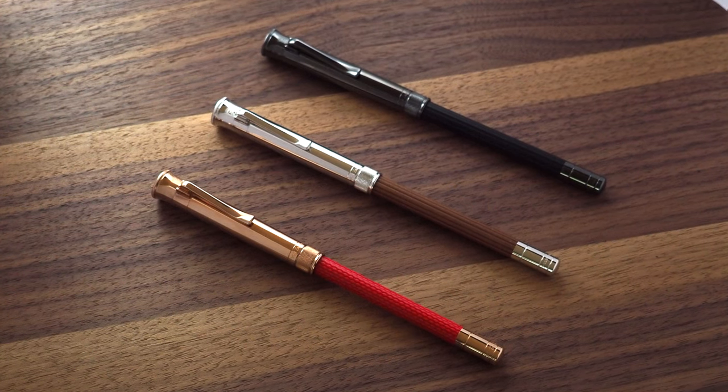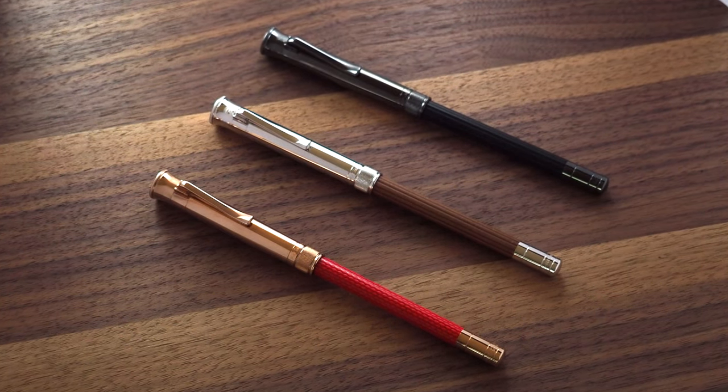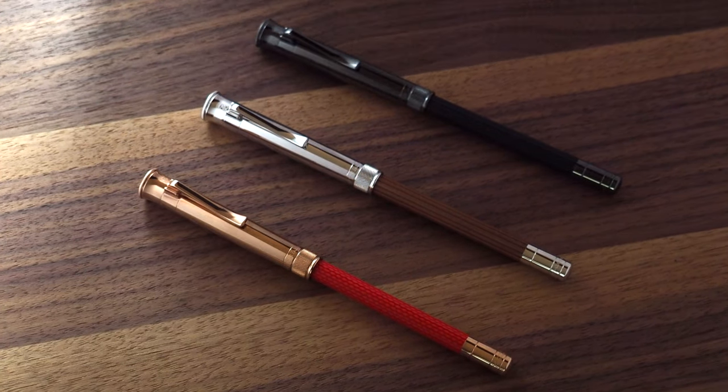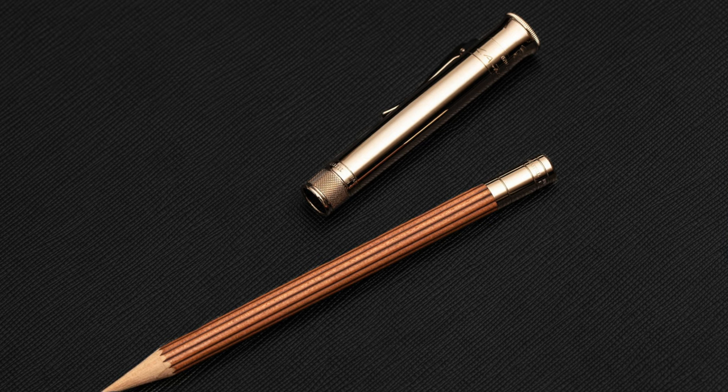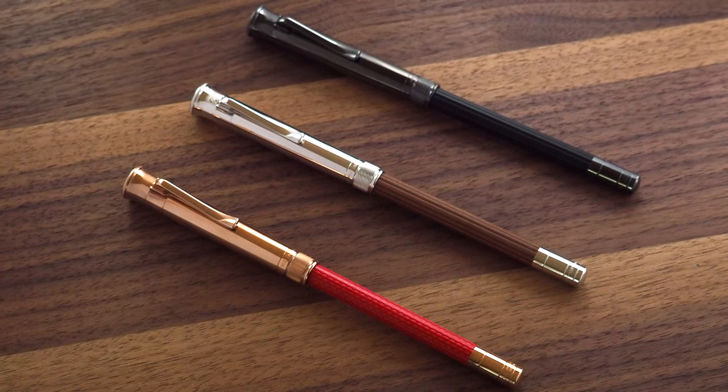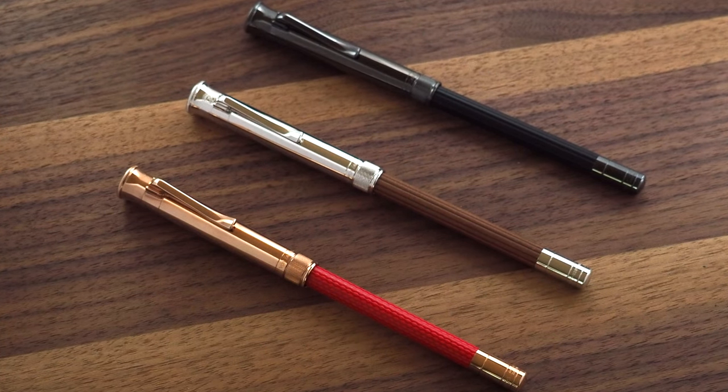The perfect pencil comes in the classic model with platinum plated metal trims, rose gold plated and black PVD, and a limited edition in champagne gold. Stay tuned because in the next months there will be a new release.